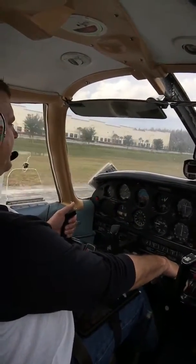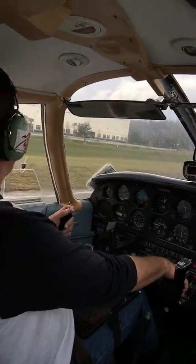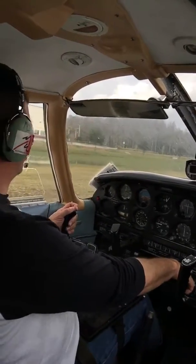We held that nose well off the ground — a pretty good ways there. That was actually pretty good, that wasn't too bad. Damador traffic, Cherokee 6A Whiskey Alpha back taxiing on runway 32. Damador traffic.